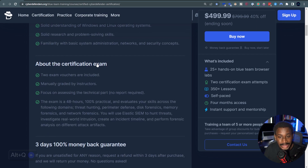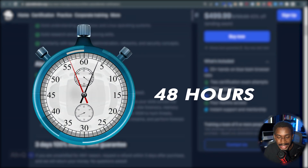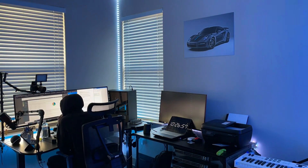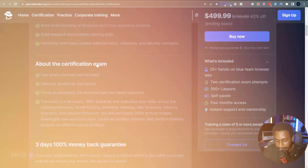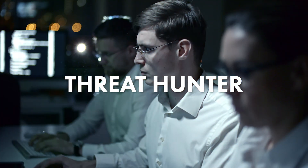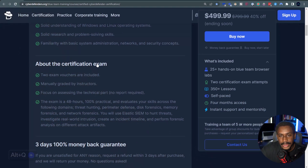About the certification: it has two exam vouchers. I love that it's manually graded and it's a 48-hour, 100% practical certification attempt. I'm not new to that because I took BTL1 about a year ago — that was really fun. I love the practical aspect because it helps you get hands-on, down in the trenches analyzing and investigating threats, creating a timeline of what happened, and doing forensic analysis of the environment. It puts you in the seat of a threat hunter, security analyst, or incident responder.